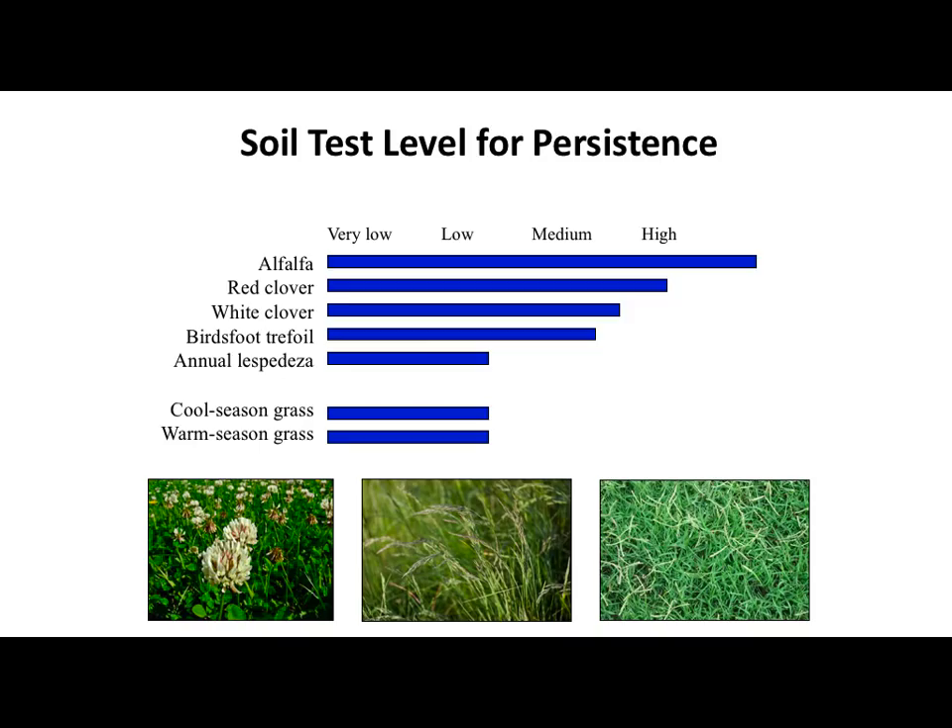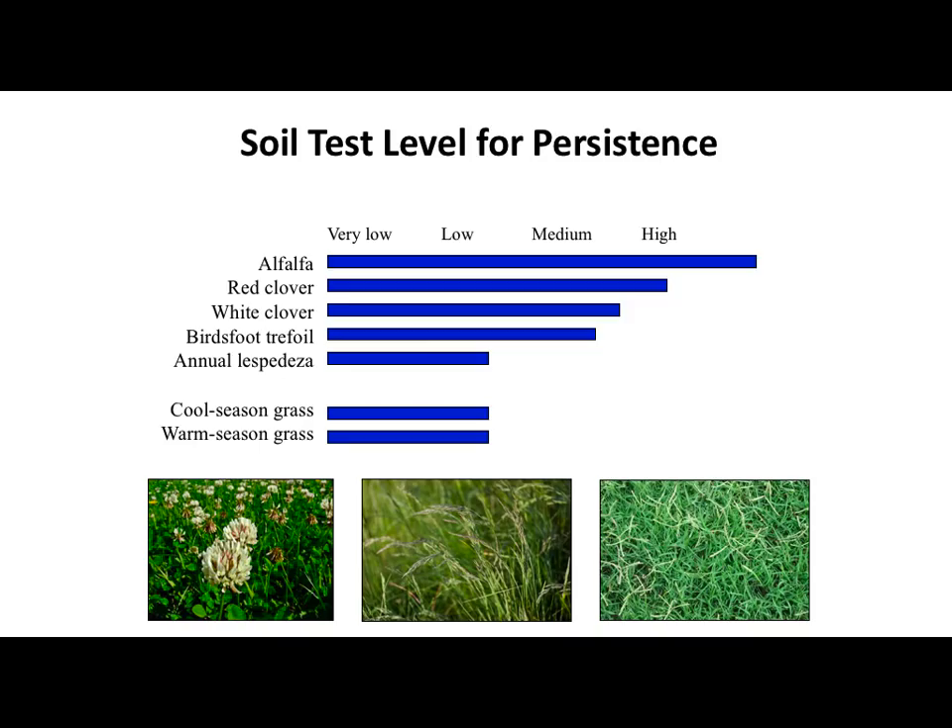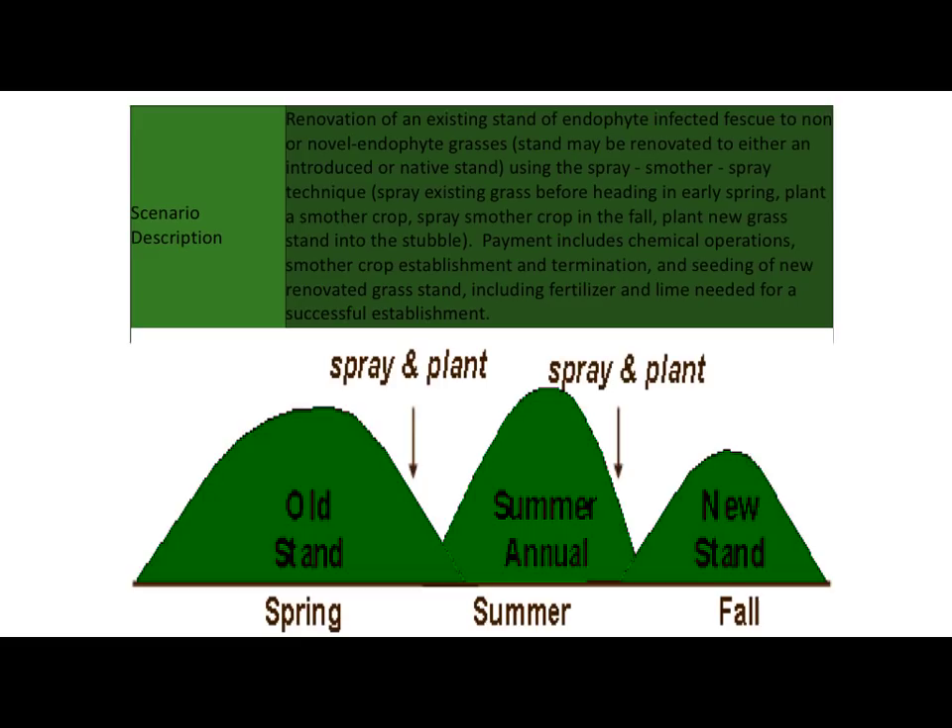You've got to do what fits in your budget. If you can stock it properly and just manage it more intensively, it'll work well. On soil test things: your alfalfa is going to have to have a pretty high level of management and fertility to stay productive. Red clover is a lot less demanding. White clover is more forgiving. Birdsfoot trefoil is kind of the medium range. Annual lespedeza will get by with a lot less. Cool season and warm season grasses can survive, you're just dealing with what production you're going to get on them.